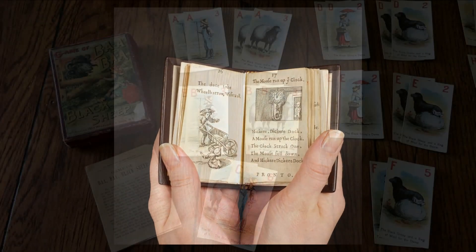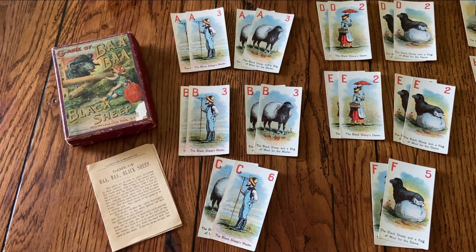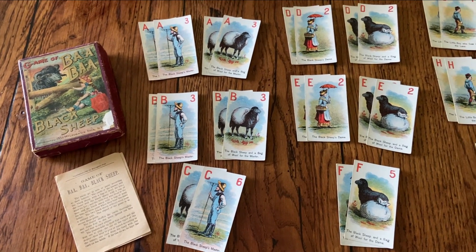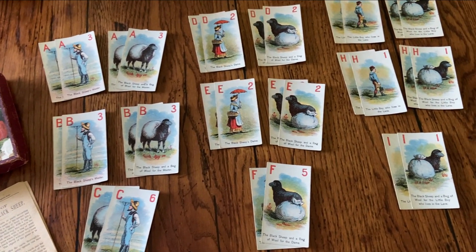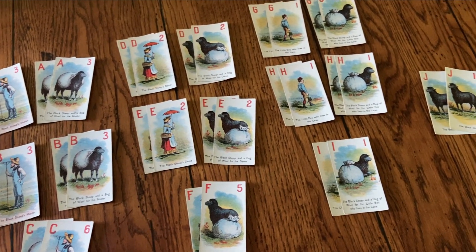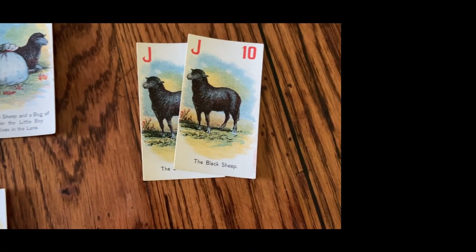In the card game of Bad Bad Black Sheep, there are 32 cards which feature this beloved rhyme. The cards go in sets or pairs according to their letters. The cards of the master and the black sheep with the bag of wool for him, the dame and the black sheep with the bag of wool for her, and the little boy who lived in the lane and the black sheep with the bag of wool for him — all form pairs when they bear the same letter. The two black sheep without wool form a solitary pair.